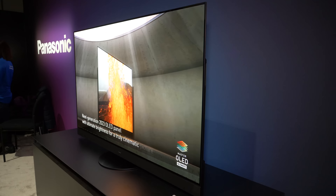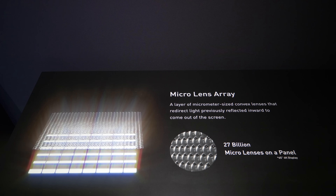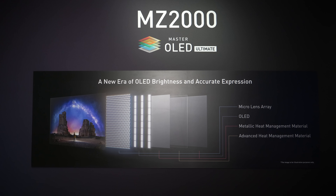The new MZ2000 TV features the MLA panel — the micro lens array panel — and the benefits it brings to end users: first of all, higher brightness. At this point, although it's still under development, we can confirm that the brightness is going to be at least 50% more than last year's models.